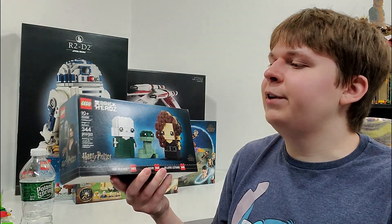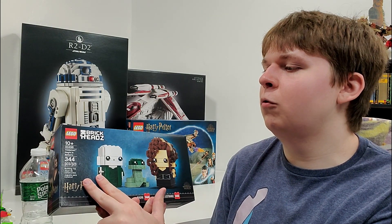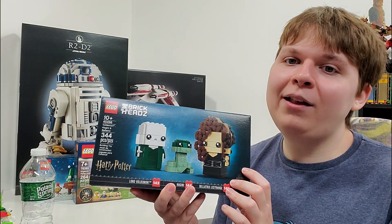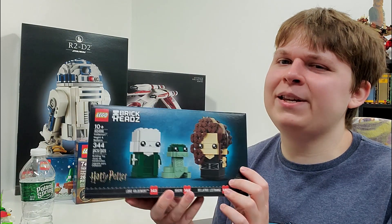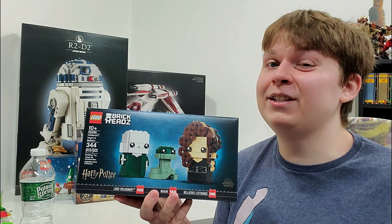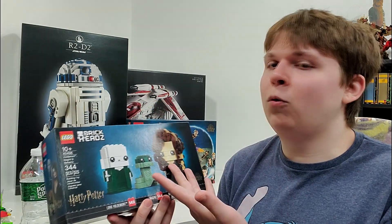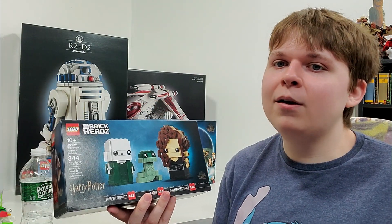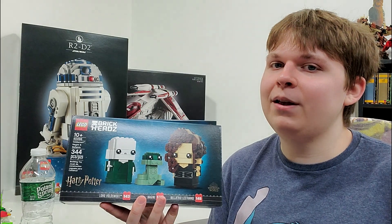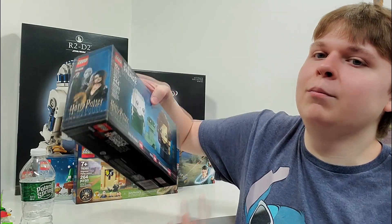To finish off our sets, I got another retailer exclusive — this time exclusive to LEGO stores. We have the LEGO Brickheadz 40496, the Voldemort, Nagini, and Bellatrix Brickheadz. I own all the Brickheadz, and they've actually been quite great for investments — especially a lot of the older ones are worth quite a lot. The older Harry Potter ones are really surprising to me. I thought might as well pick one of these up for an investment. If I don't want to sell it, I have them for parts, because I do like to make custom Brickheadz. $25, really nice set, and you get three unique characters we've never gotten before.